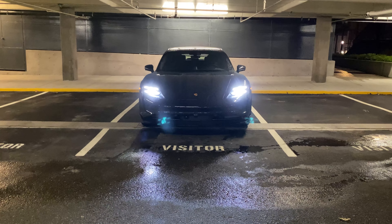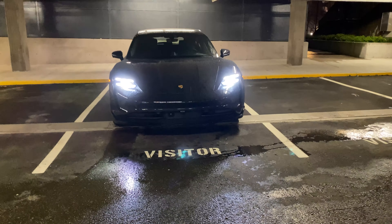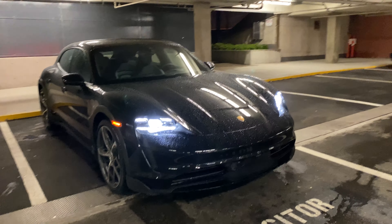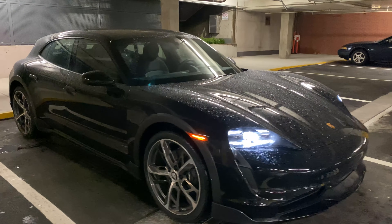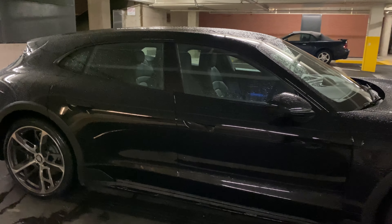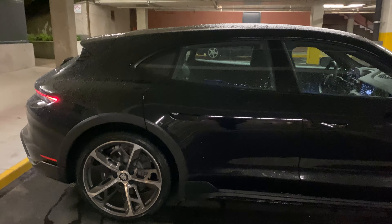The 2021 Porsche Taycan 4 Cross Turismo is a stunning car during the daytime, but I think when it gets a little bit dark and the lights turn on, it looks way better than it does during the daytime.